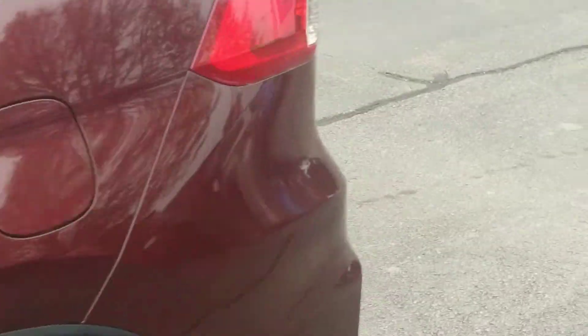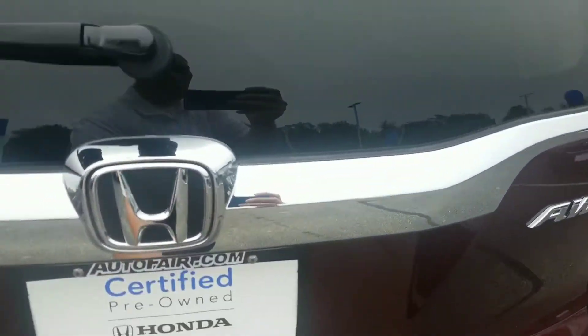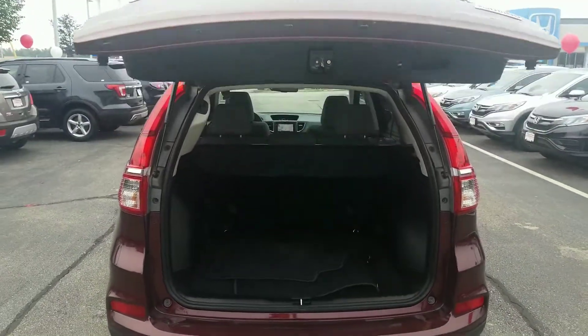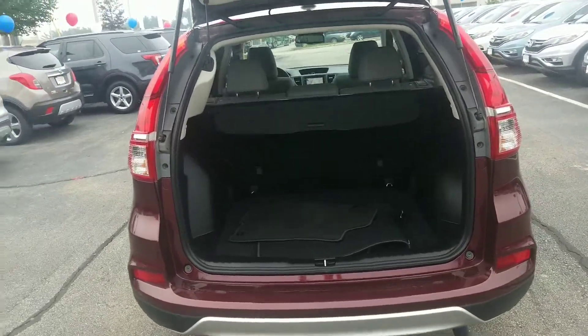It also has a power tailgate. One simple touch at the back opens it right up. This was the first year the CR-V ever featured a power tailgate, and it was available on the Touring model specifically only.